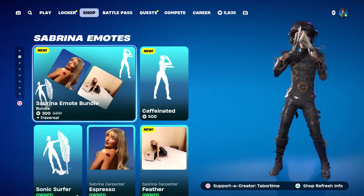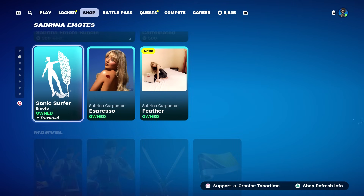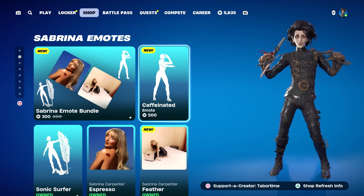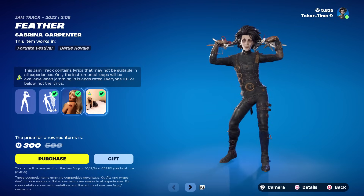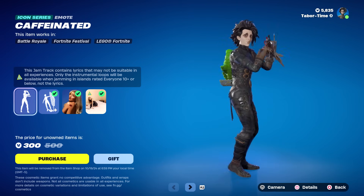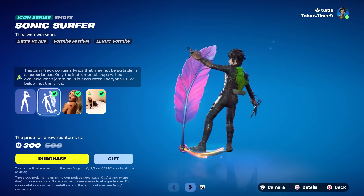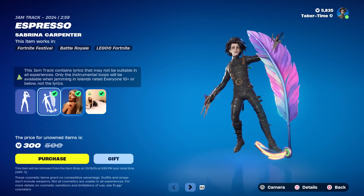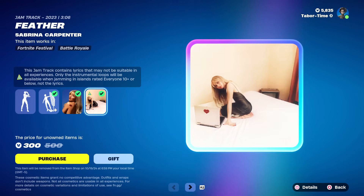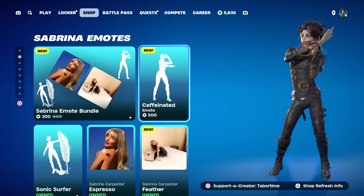We've got some brand new emotes and jam tracks - this is the Sabrina Carpenter bundle. If you own the bottom three - Sonic Surfer, Espresso, and Feather - then the Caffeinated emote becomes 300 in the big bundle. The Caffeinated one is a sped-up version of her song, and Sonic Surfer is the Feather song, not sped up. You also get Feather and Espresso as actual songs. Not a big fan of the sped-up version but the emote's not bad.